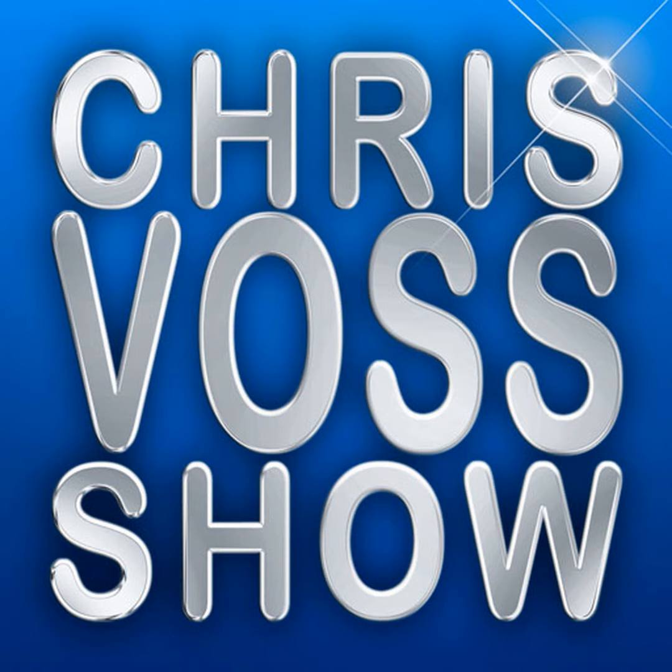Hi folks, it's Voss here from TheChrisVossShow.com. We're coming here with another great episode for our podcast. We are interviewing wonderful booths to see at Cedia. We're at booth 1651 at the Cedia Show 2019 in Denver. Come by and see these folks. It's Lifetime Lighting. We're here with the owner, Nate Mullen.